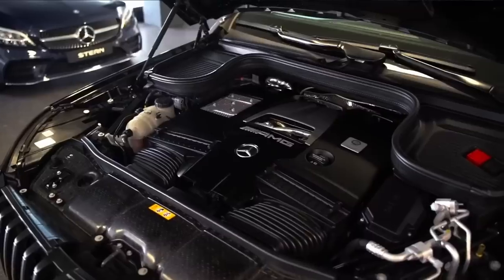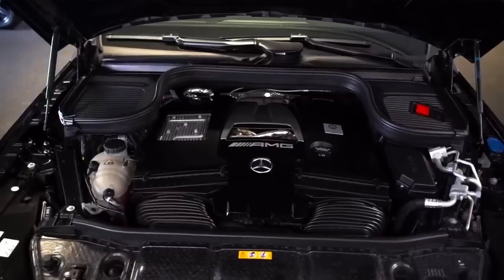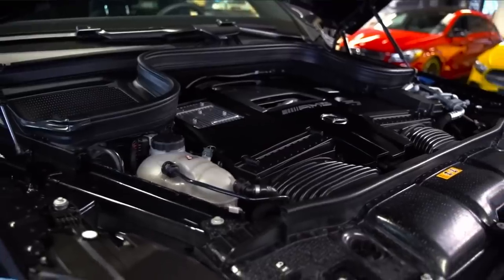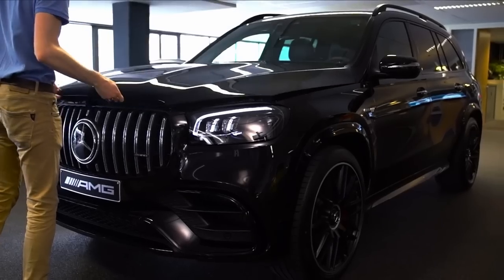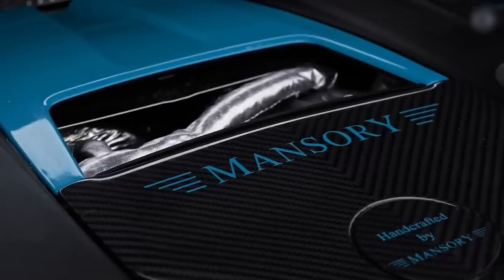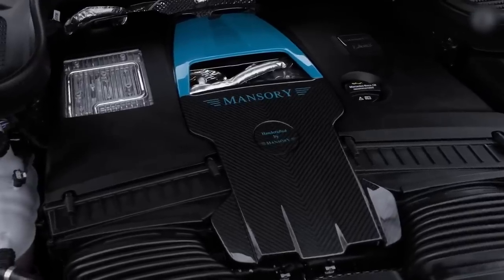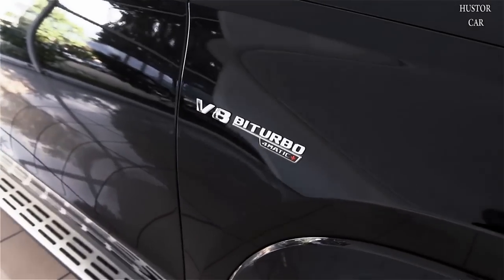It's a 4-liter V8 biturbo engine with 612 horsepower and 850 Newton-meters of torque. This is the EQ Boost version so it has an additional 22 horsepower boost. It does 0 to 100 kilometers per hour in 4.2 seconds, which is very quick — outrageously quick actually for a car of this size and weight. It's pretty amazing.